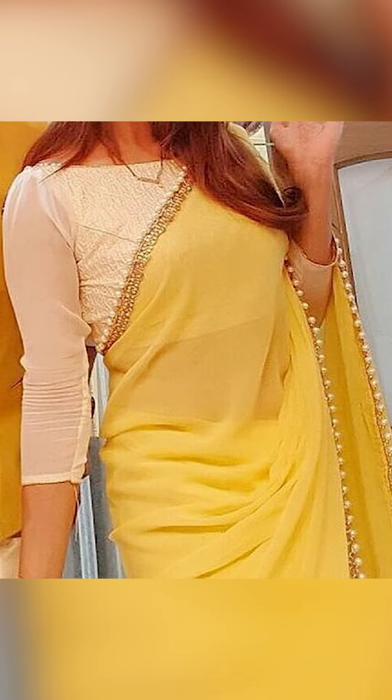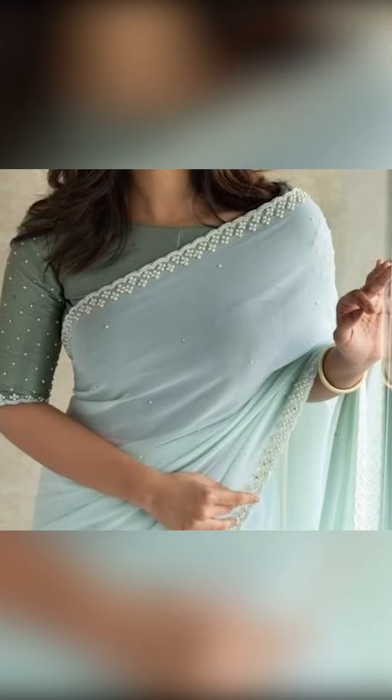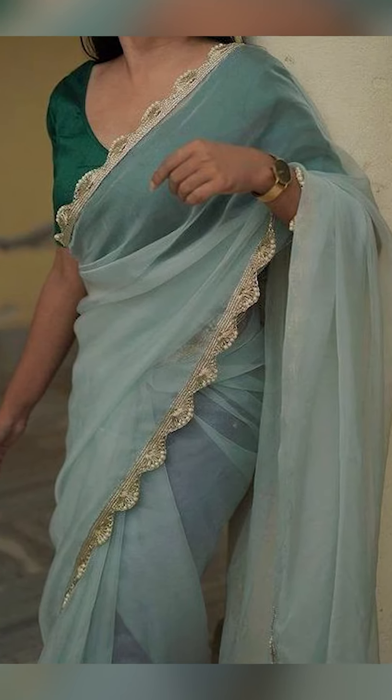Thank you for watching this video. If you like this video, remember to subscribe to Fashion Trends. Check out the description box for the WhatsApp group link. Join the group to buy these amazing collections of sari with beautiful lace, just like in this video. Check out the description for the links once again.